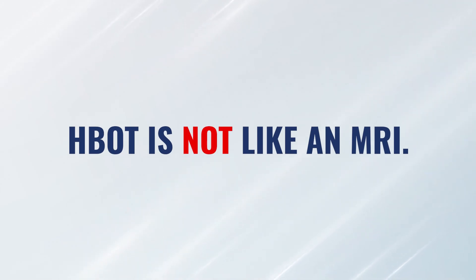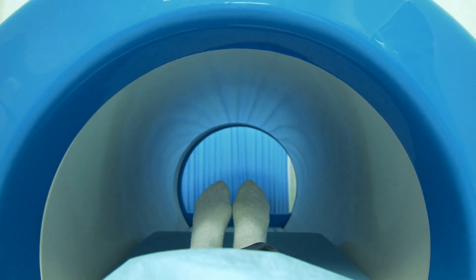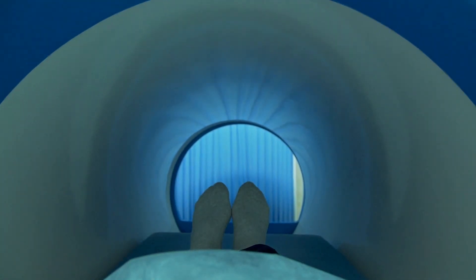Let's talk about the MRI comparison first. This is nothing like an MRI. Being in an MRI means absolutely no room to wiggle, and they don't want you to move because it'll interrupt the imaging. So you're stuck being still in a very tight space. The hyperbaric chamber is a completely different experience.